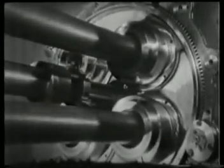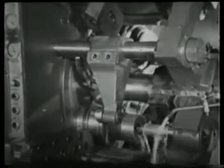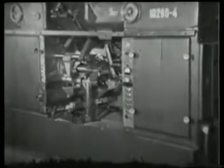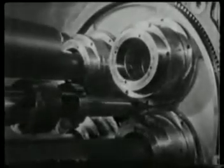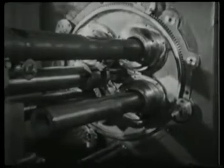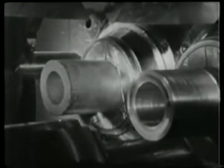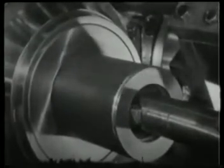Заготовки в виде труб большого диаметра обрабатывают на тяжёлых горизонтальных токарных автоматах. Это четырёхшпиндельный автомат последовательного действия. Трубы загружаются механически, затем зажимаются цанговым патроном с гидравлическим приводом, после чего обрабатываются.